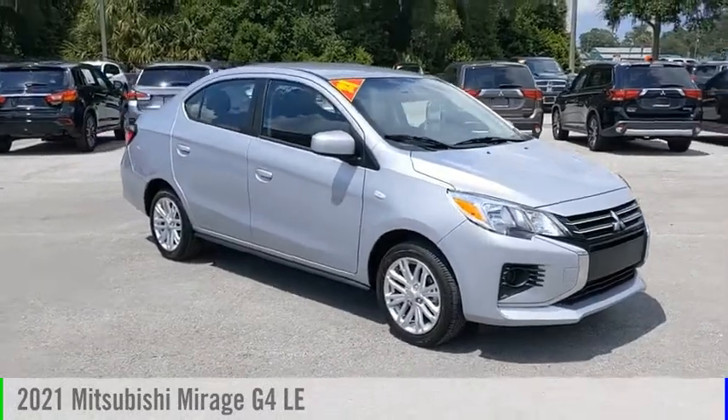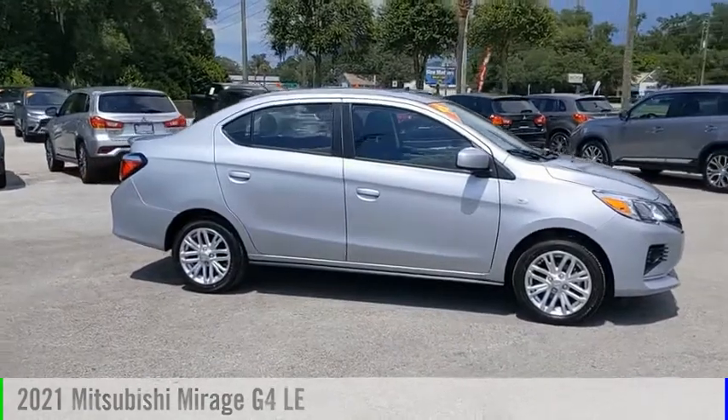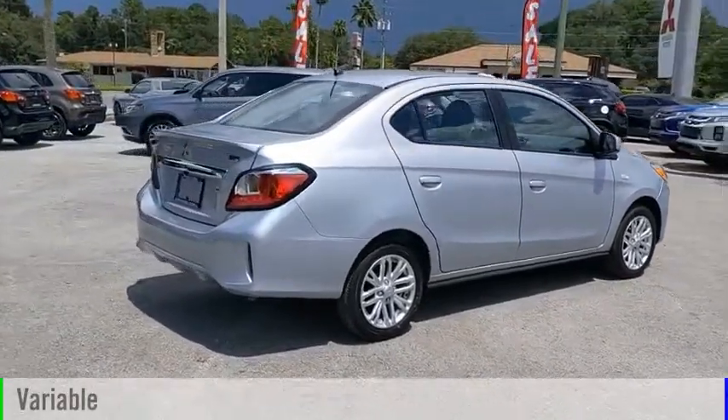We are pleased to show you the 2021 Mirage G4. This vehicle is powered by a front-wheel drive, three-cylinder, 1.2-liter engine, and comes with a continuously variable transmission.